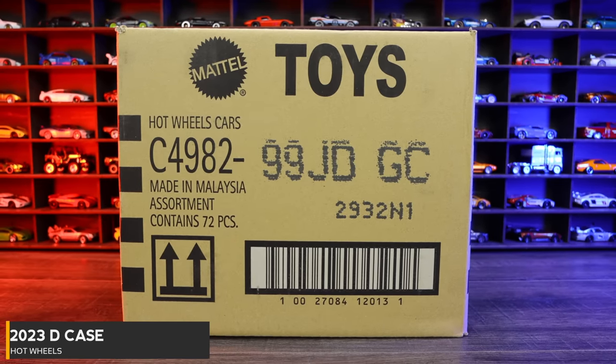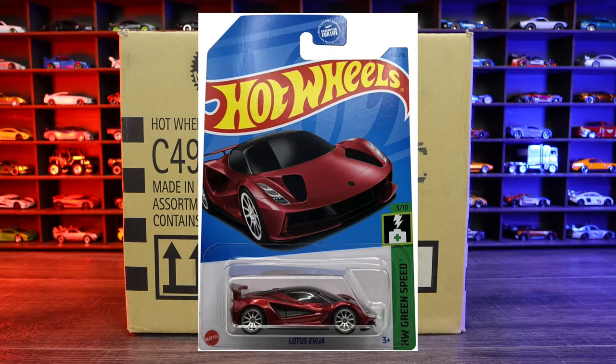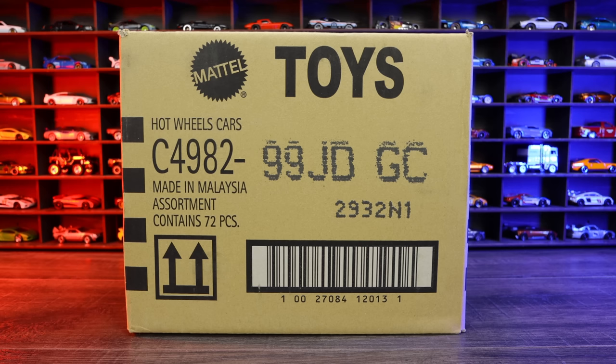The 2023 Hot Wheels D-Case. The regular Treasure Hunt for this case is Mad Props, and the Super Treasure Hunt is the Lotus Avaya. Hopefully we find one of those in this case. All right, let's go ahead and unbox it.